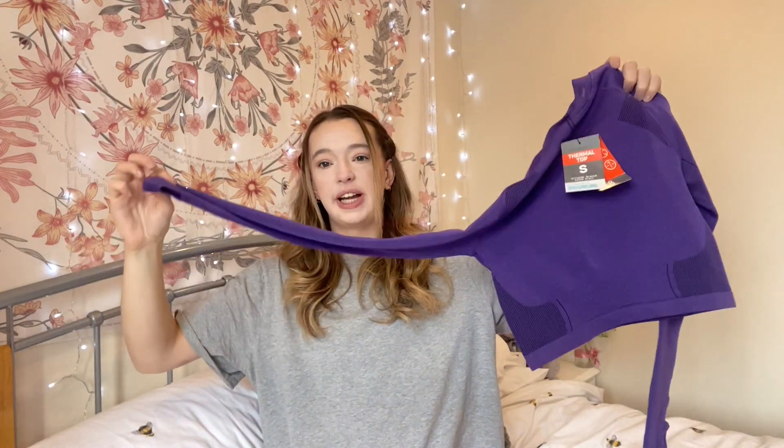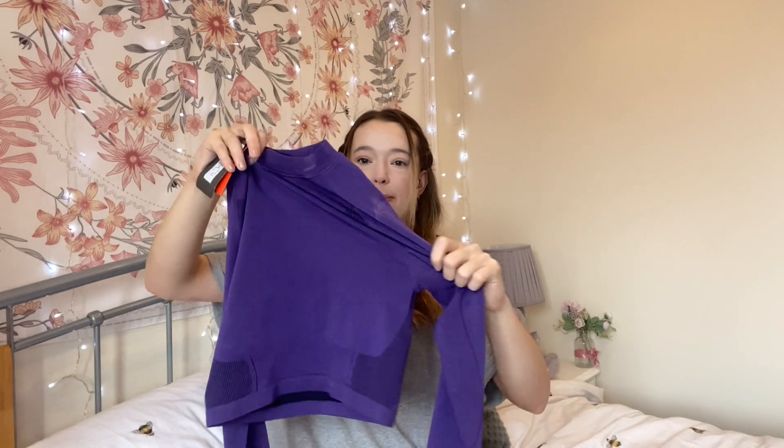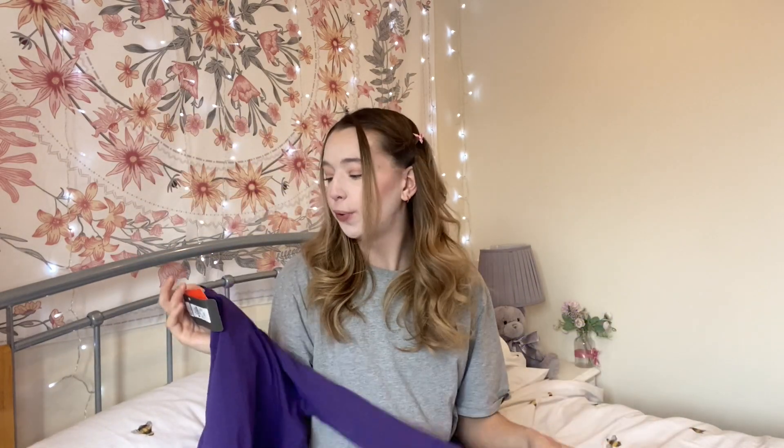If you saw the last video, I picked up a full-length seamless top, but I thought it was cropped because I actually picked up this one first. This is a long sleeve purple ribbed seamless crop top with lots of funky patterns on it. I don't have enough of these tops — it's only eight pounds, super stretchy, and apparently it's thermal as well so it'll keep you really warm. I really liked all the patterns along the sides.